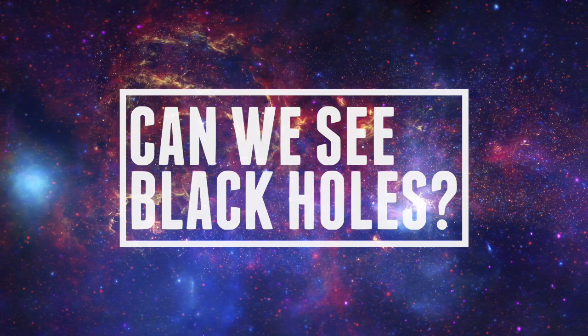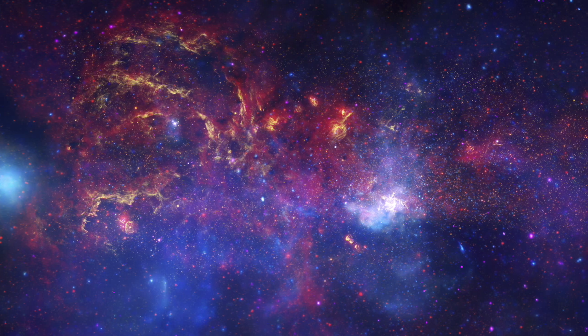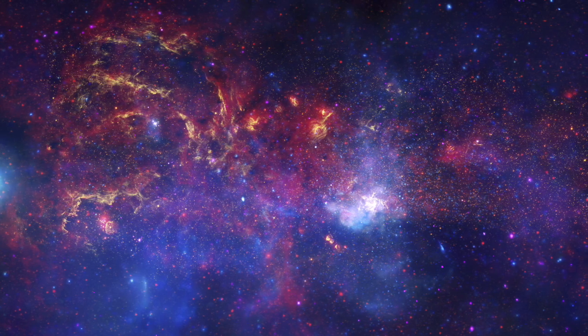Black holes are one of the strangest objects in outer space. For one thing, a black hole is not really a hole, and it's not empty. It's actually filled with a lot of material crammed into an extremely small space.